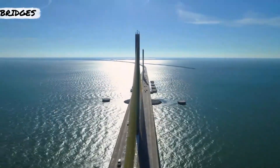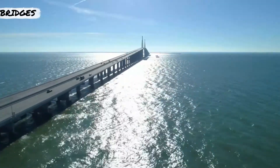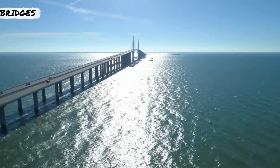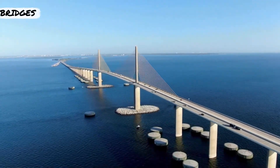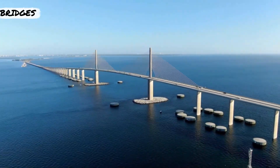Incorporated into the structure are 36 dolphins, which were put in place to protect the support columns of the bridge from impacts from boats. In fact, the bridge can withstand a big impact by a boat weighing in at 87,000 tons — that's twice the size of the Titanic.